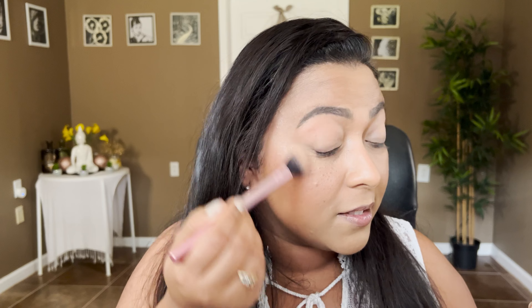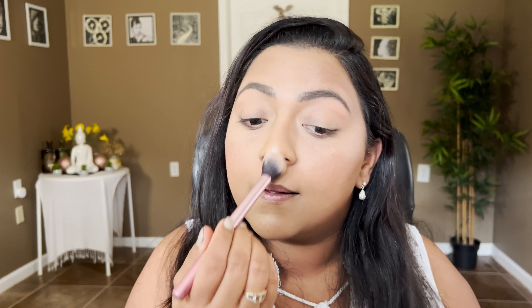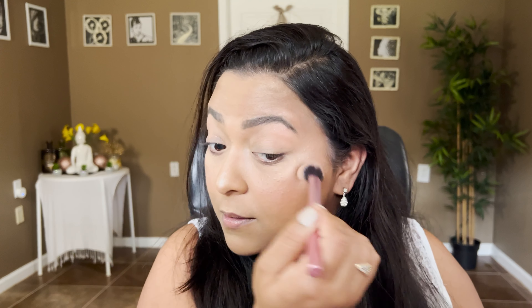For the highlighter I'm going to take my Catrice Sungasm Highlighter because it has a slight bit of peachiness to it which really complements. I'm going to take that on my Real Techniques setting brush and apply it lightly on the skin — nothing heavy, nothing precise — just blend it down. Then I'm going to apply that same thing on the tip of the nose too, for a seamless effect on the skin.